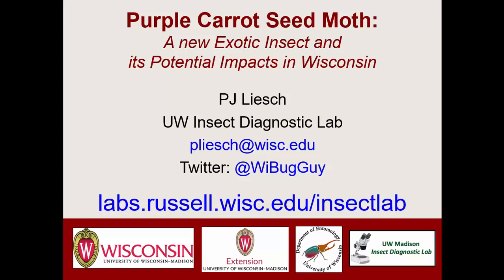Every so often in Wisconsin, new potentially invasive insects appear. Today we're talking about one of these insects, the purple carrot seed moth. Joining us today is PJ Leish, who is the director of the UW Insect Diagnostic Lab.